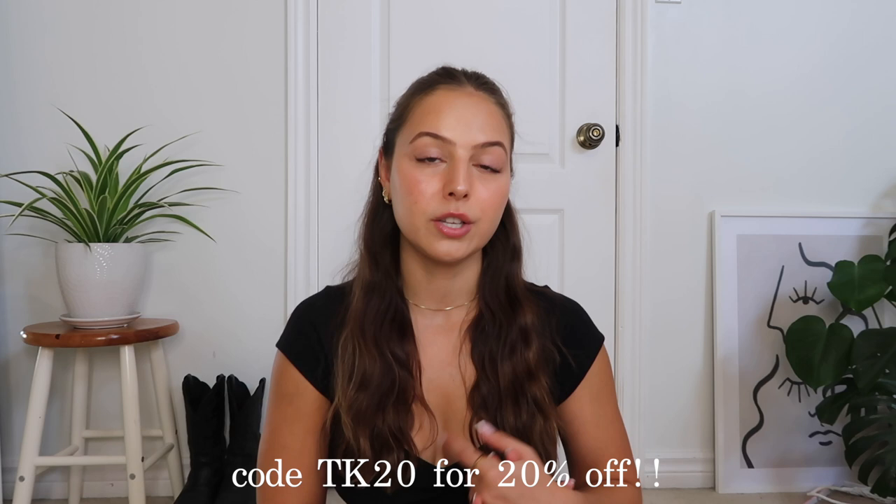You guys can use my 20% off discount code TK20. Quickly before we get into it: Princess Polly ships within the United States meaning there are no surprise fees — you pay for your duties at checkout. You can get free standard shipping, which is four to eight days, when you spend over $50 US dollars, which is $70 Canadian. They have easy returns within 30 days and all Canadian customers have the option to check out with Afterpay.